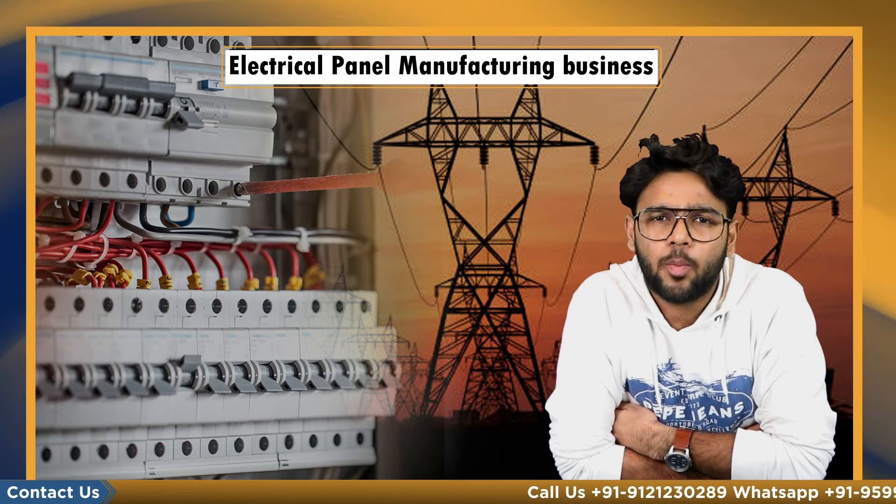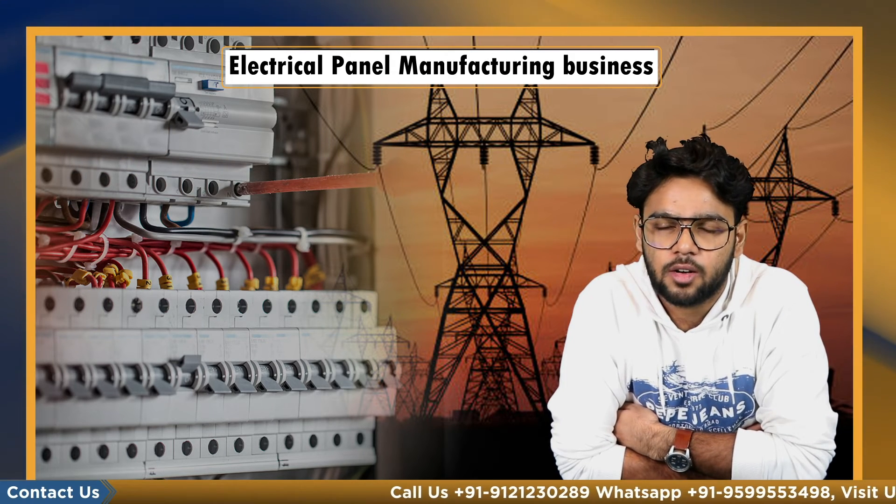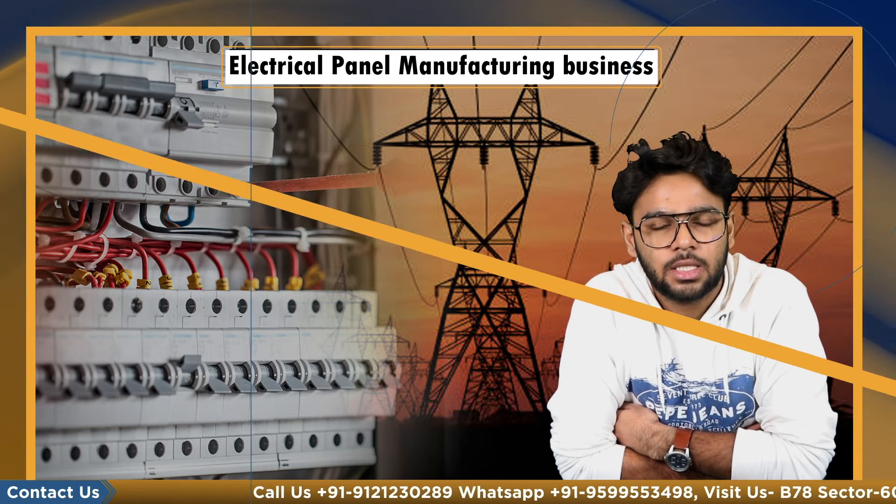So this was all about the topic. For more such content, keep watching CoopBiz. This is Yash Saksena signing off.